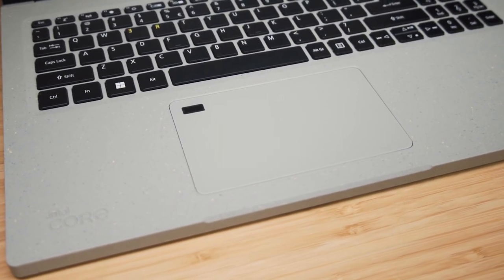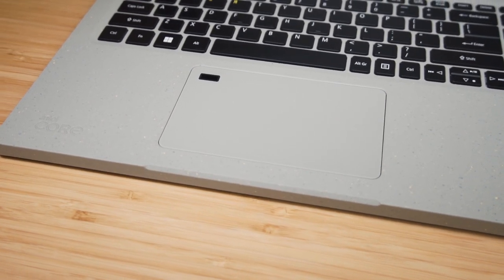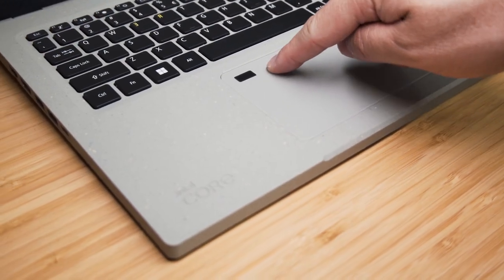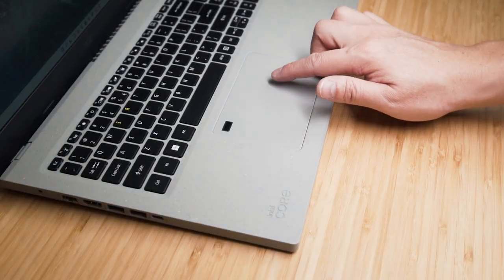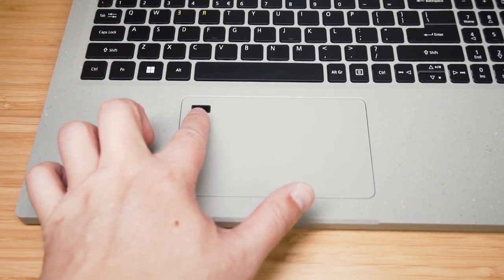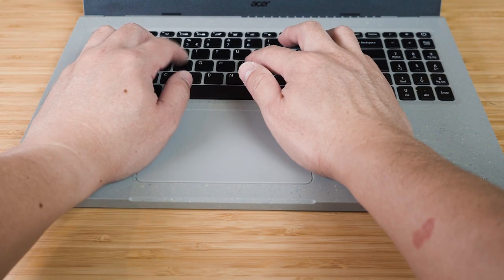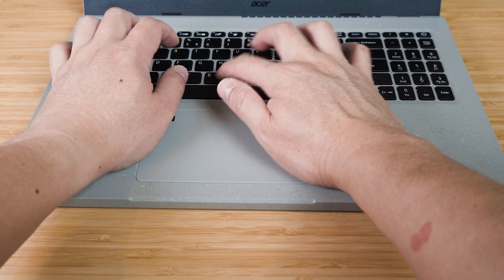Looking at the trackpad, we've got a nice, decent, large-sized pad — not overly large to where I get annoyed about palm rejection. This is a mechanical trackpad, hinged at the top and depressible at the bottom. It has a very smooth, glass-silky feel to the surface. There is also a fingerprint reader on the top left-hand corner. The trackpad size is large but not overly large where I have to worry about palm rejection — I'm quite happy with it.